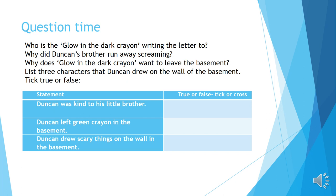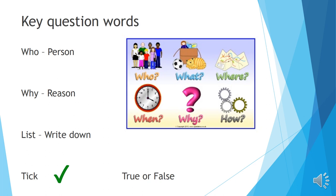For question three — why does the glow in the dark crayon want to leave the basement — and question four, I can use the final page and the images to help me come up with an answer, using my skill of inference. When answering a 'who' question, my answer needs to be a person. A 'why' question needs a reason. 'List' makes me think of a shopping list — jot things down. For 'tick,' you either tick or cross in the table whether it's true or false. True means it's correct; false means it's incorrect.